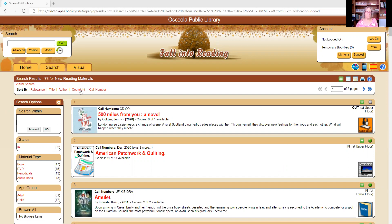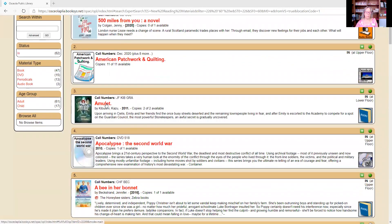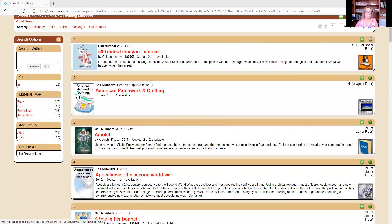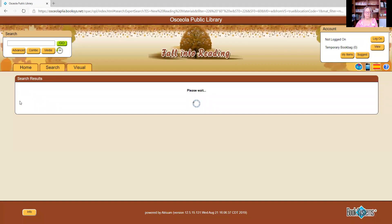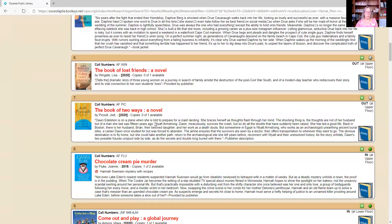Clicking on recent editions for new reading materials brings back 78 items — we have some on CD, American Patchwork and Quilting Magazine, graphic novels, and more. If you're looking through new materials but only want books, you can go over and filter by clicking on 'book,' and there are the new books.